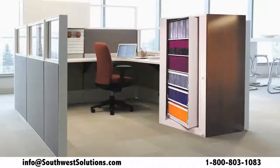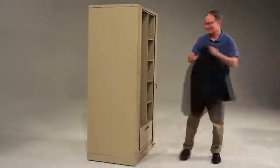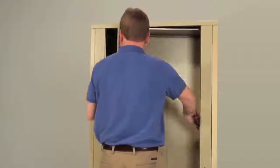With multiple heights available, these cabinets work great in cubicles, offices, or conference rooms. The flexible cabinet can store coats, tablets, binders, and more.